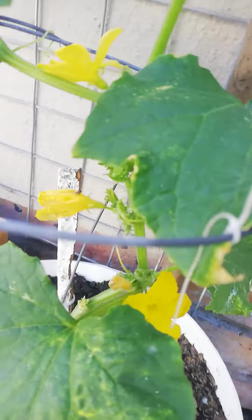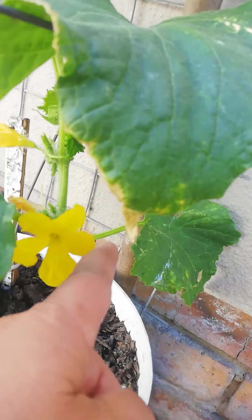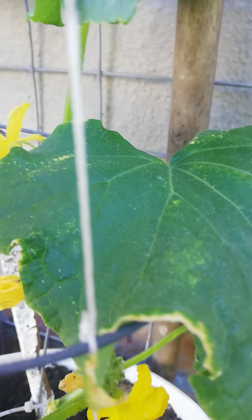Let's see — that's a male flower, that's a male. And this one... that's just a male too. So on this one, we only have male flowers at the moment.